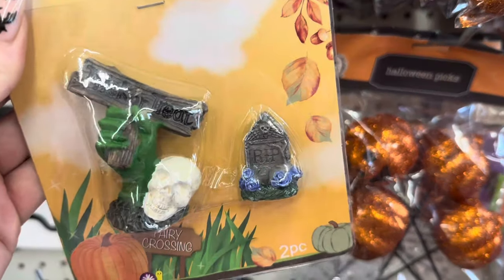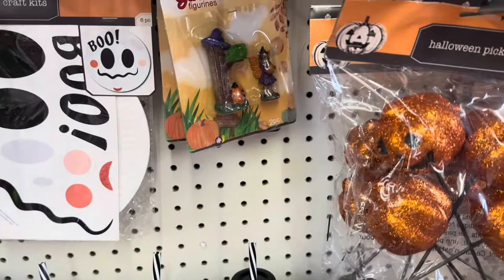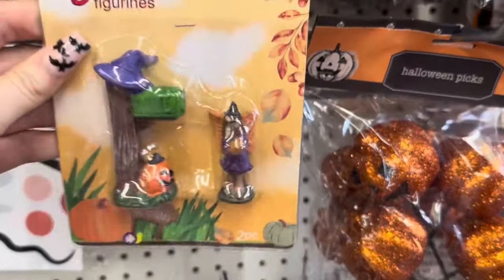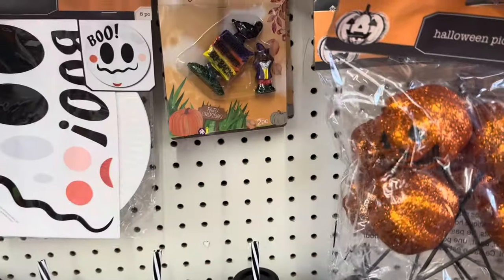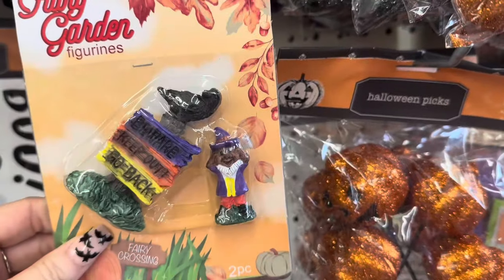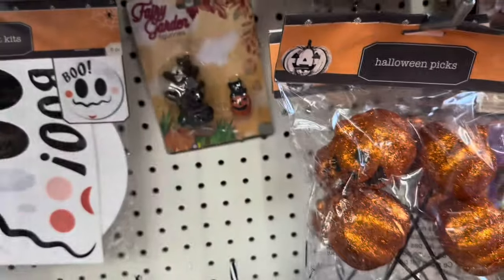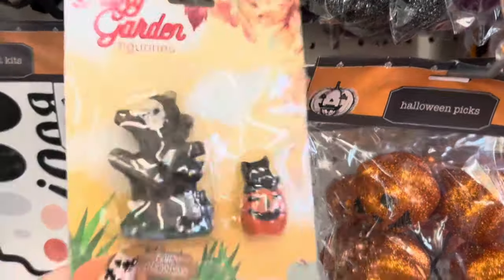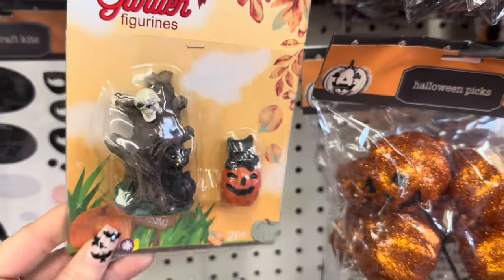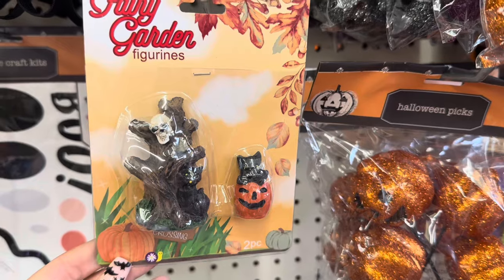If you guys know anything about Dollar Tree, they had these little fairy gardens — Halloween fairy gardens — but they were an online exclusive. My Dollar Tree had a package of these, but they didn't have the houses, only the little figurines. It was amazing to find at Dollar Tree because these were items you could only get online. I didn't pick them up because what's a Halloween fairy garden without the little houses? But still an amazing find.